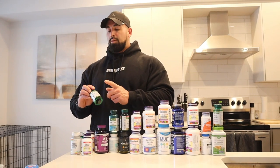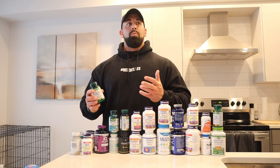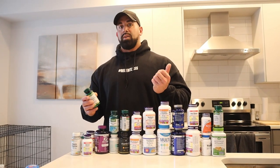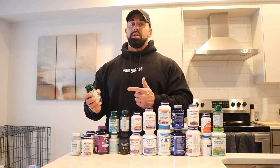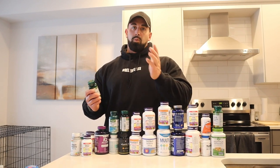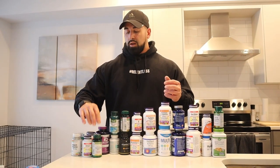Next up I have chromium. Chromium is something I take because it can help with nutrient absorption and sugar cravings. I like to take 400 MCGs twice daily — once in the morning, once in the afternoon, usually before or after training — and that works really well.